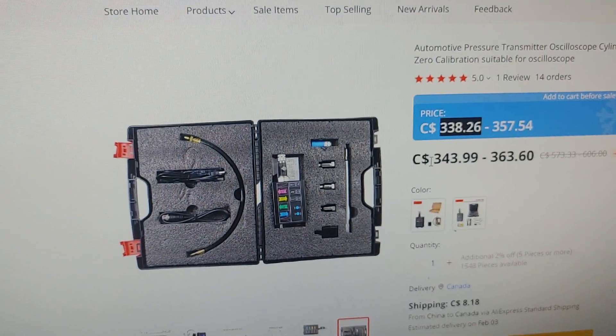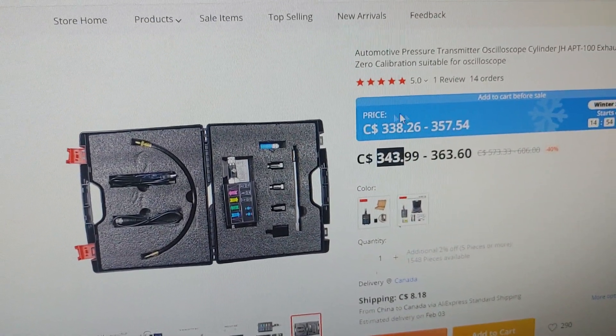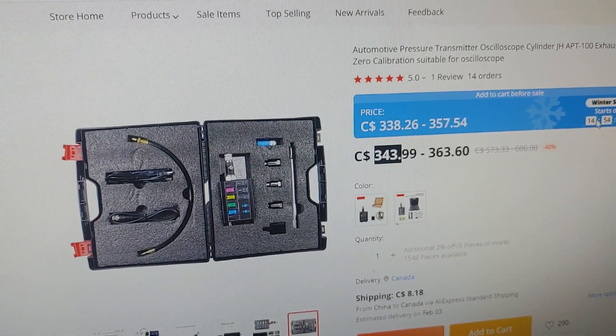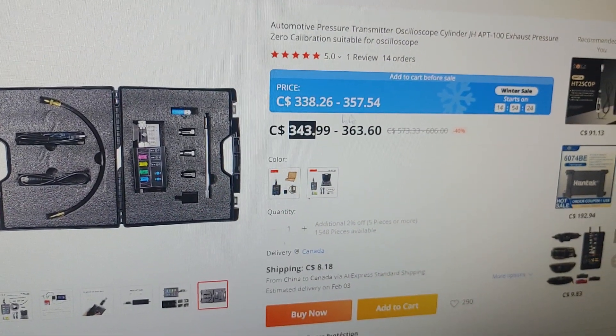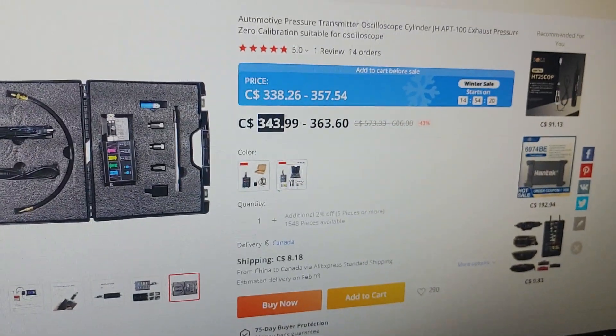Right now the pressure transducer is at $343 with $8 shipping. In about 15 hours, the price is going to drop down to $338. This is in Canadian, of course.